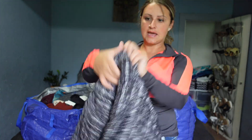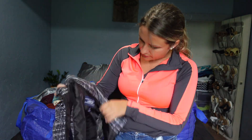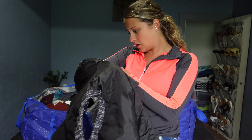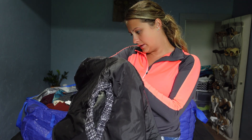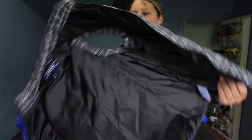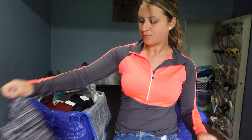Then we've got this Land's End puffer vest. Puffer jackets are a thing, I'm not sure about puffer vests. But this one does have 80% down and 20% feathers, so that definitely gives it some value. This is also new with tags.